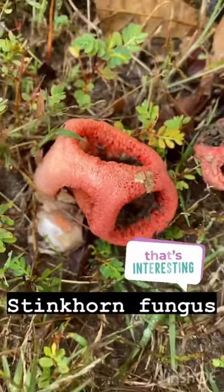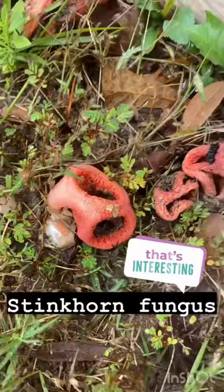Oh, and there's ants. I guess they're feeding on it. I don't know — that's pretty cool.